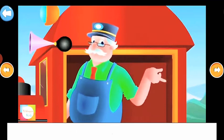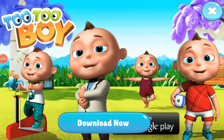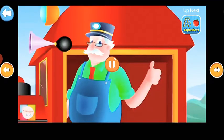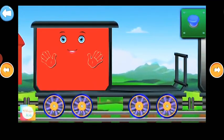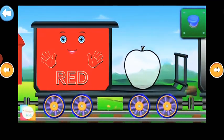Are you ready to learn more? Then watch out my next train and enjoy learning. Let's learn the colors. This is Mr. Red. R. E. D. Red. Apple is red.